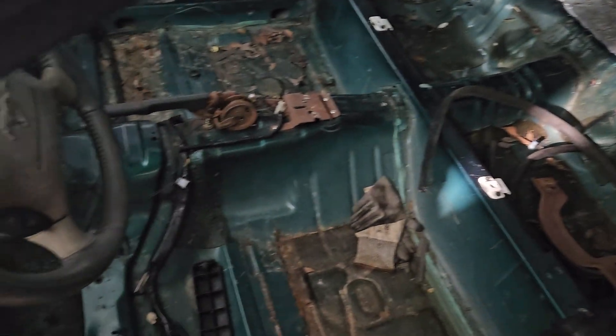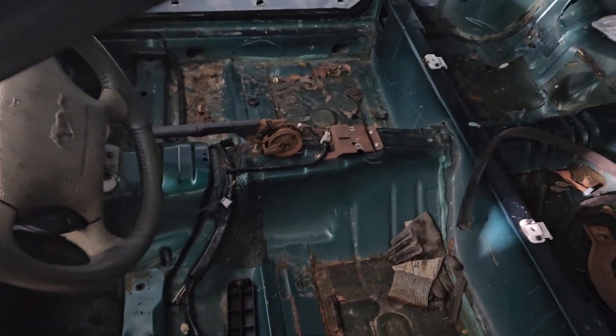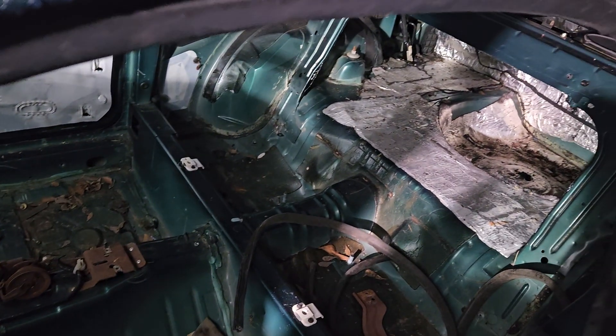All the interior and all is out. The dash still has to come out. So we've been working on it slowly — we've got to do a little bit more to it.